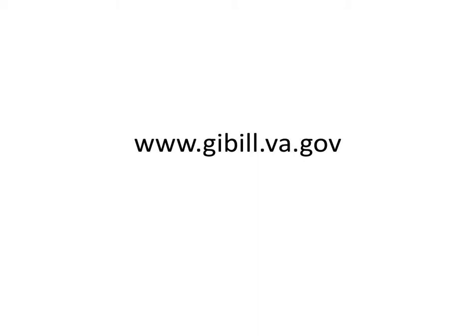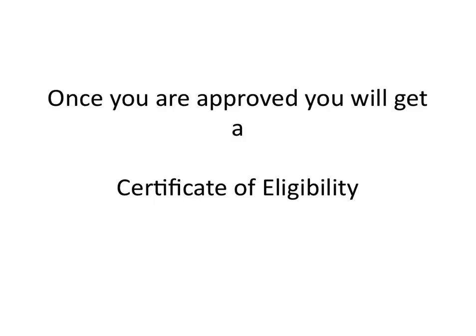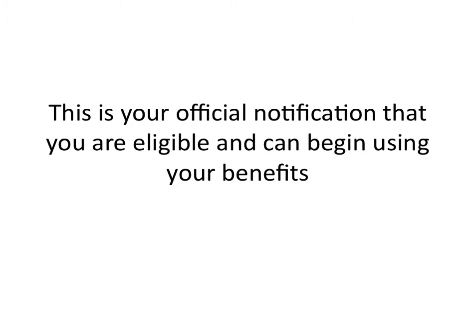You can also get most of this information by going to www.gibill.va.gov. Once you are approved for any specific benefit, you will get a Certificate of Eligibility, which confirms that you are approved and can use these benefits. It tells you all the restrictions, how long, and how much money you can expect to receive.